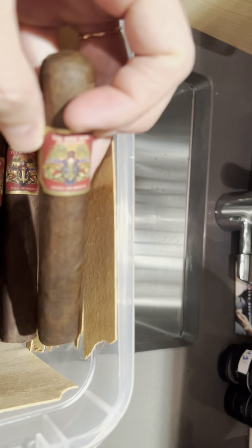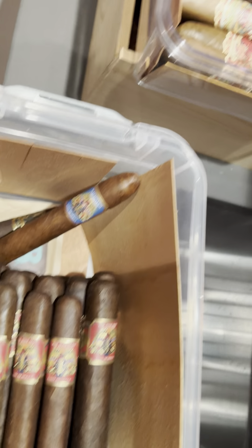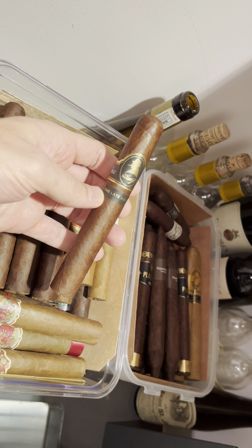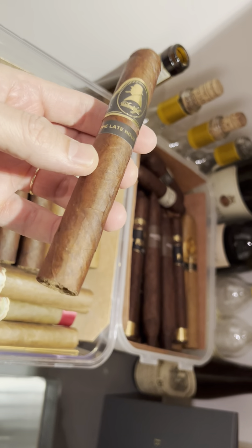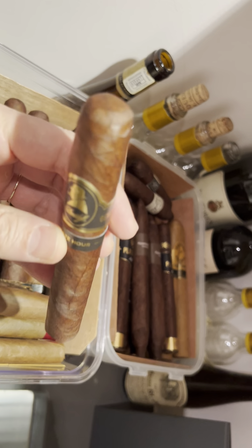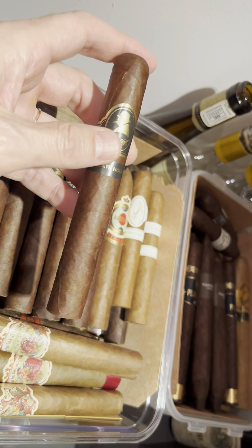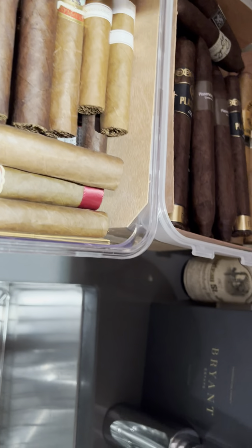I'm looking forward to having one — I may actually have one tonight with a 15-year-old Macallan. And then another cigar I've discovered and been smoking a fair bit lately is the Davidoff Winston Churchill Late Hour, in the Robusto. These are 54 ring gauge — just a wonderful stick, really enjoying these. I bought a box and a half in fact, and I've been slowly smoking them down. Highly recommend it.